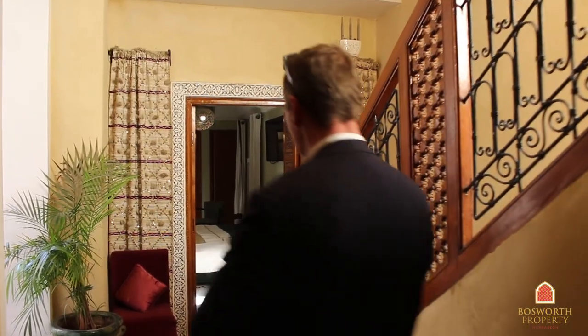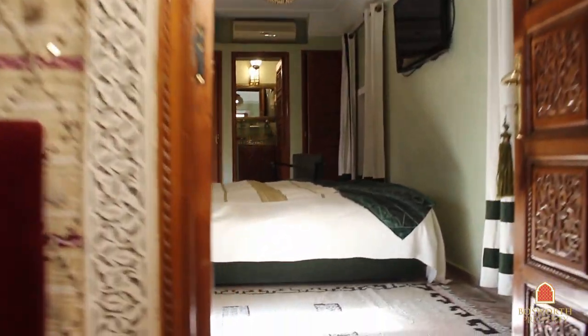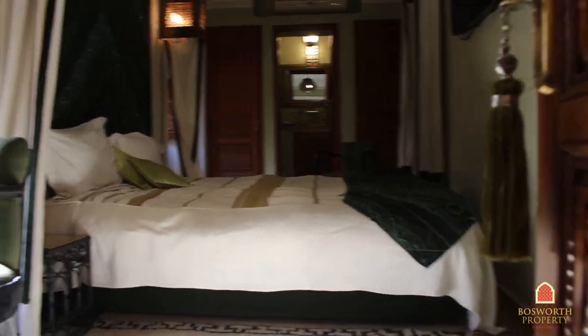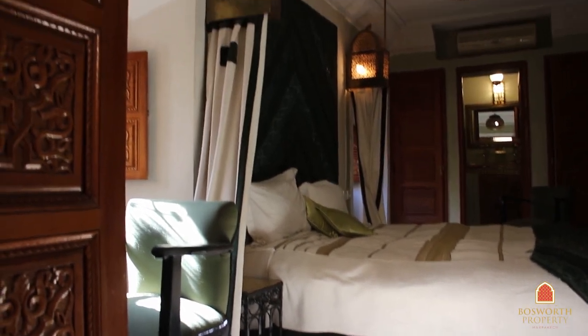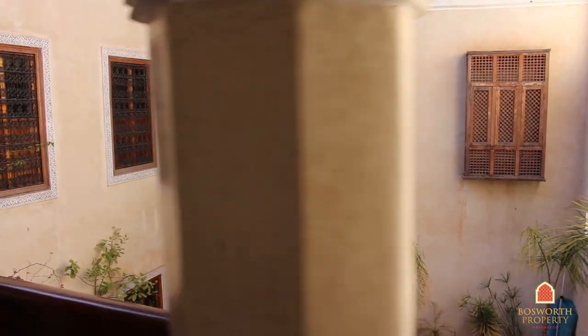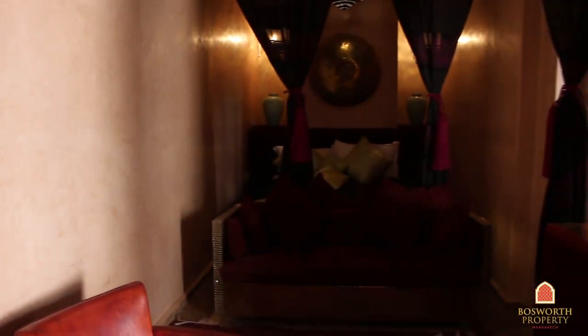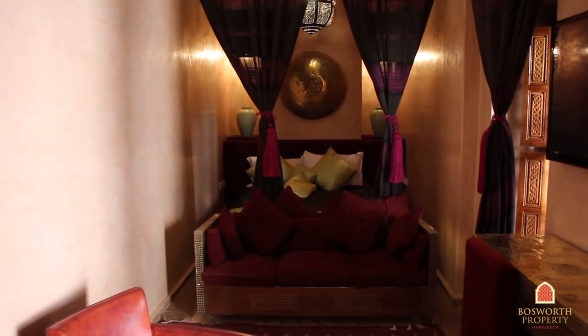So here we are on the first floor — a very well appointed bedroom, very comfortable, flat screen TVs, lots of natural light, all the rooms have en suites of course, air conditioning, beautiful coursive here. Look at that lovely colonnaded hallway, and another very sweet bedroom here — very well appointed, big flat screen TVs, air conditioning, little en suite there behind you as well.